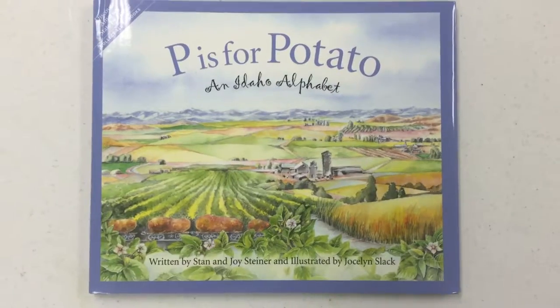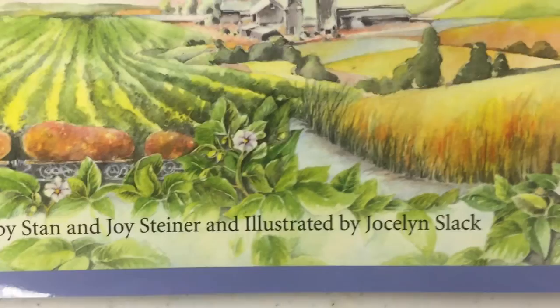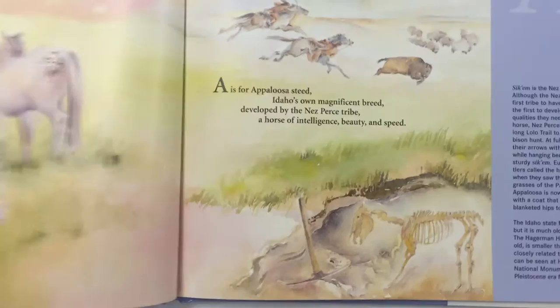The book we're going to read today is entitled 'P is for Potato.' It's an Idaho alphabet, written by Stan and Joy Steiner and illustrated by Jocelyn Schlack. This is a great book. It was donated by State Representative Elaine Smith.